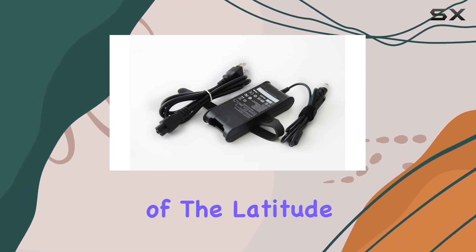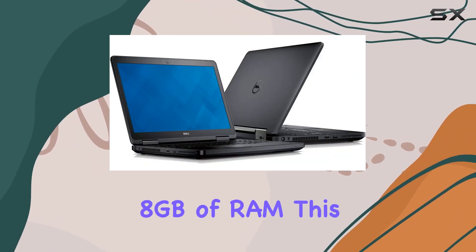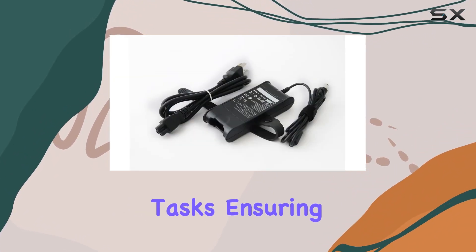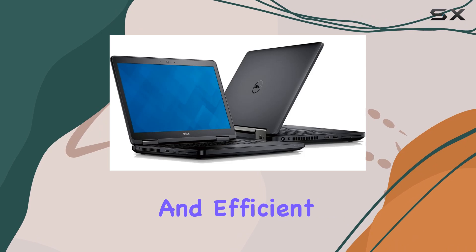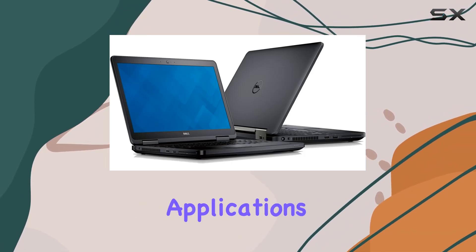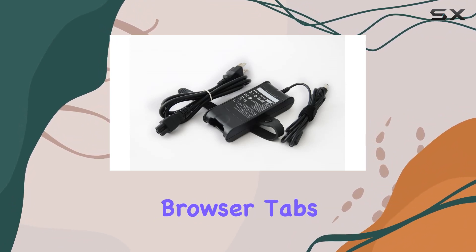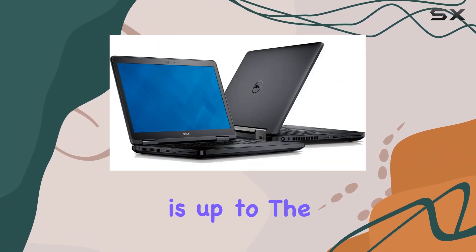One of the key strengths of the Latitude E5540 is its 8GB of RAM. This amount of memory is more than adequate for most professional tasks, ensuring smooth multitasking and efficient handling of memory-intensive applications. Whether you're juggling between spreadsheets, presentations, or numerous browser tabs, this laptop is up to the task.